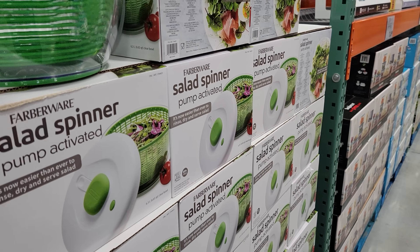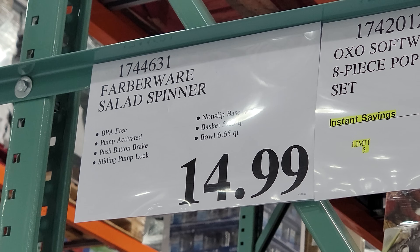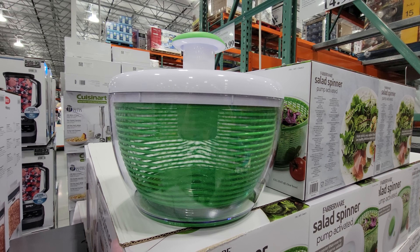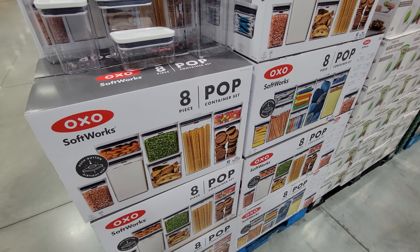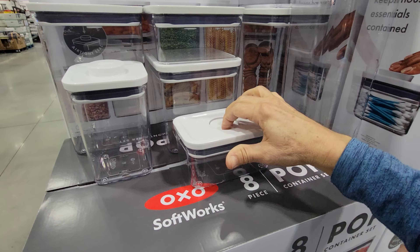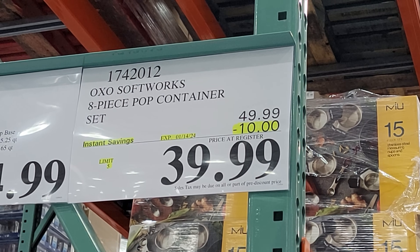This is the Farberware Salad Spinner — this pump-activated beauty is not on sale, but at $14.99, how dare you say no. This is required by federal law. And then this is the OXO Softworks 8-piece pop container set — I like these, you just pop off the lid. The Costco flash sale price is $10 off, down to $39.99.